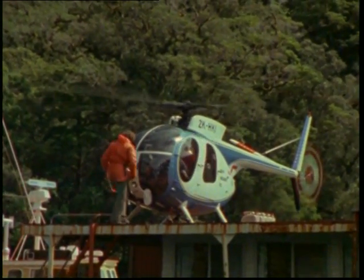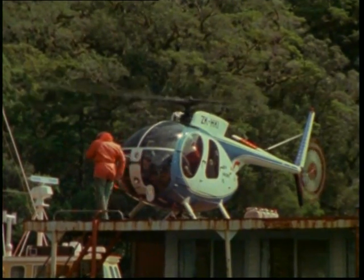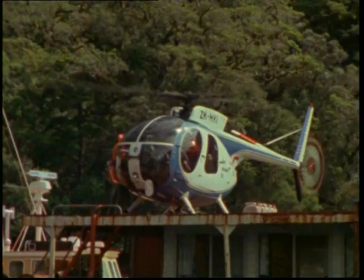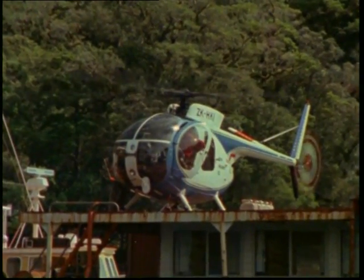Helicopter operators like Tim Wallace have had to plough farming profits back into refining live capture systems. As the stakes get higher, the technology of capture has become more sophisticated.